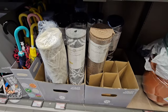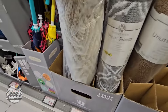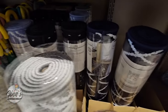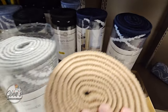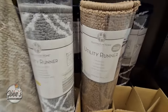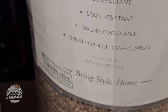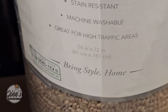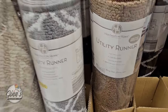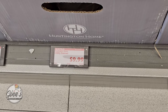And then we have the utility runners — I like the selection here. These are 24 by 72 inches, machine washable — that is a huge plus. Great for high traffic areas and stain resistant. And the price is $10. That is a great price right there.